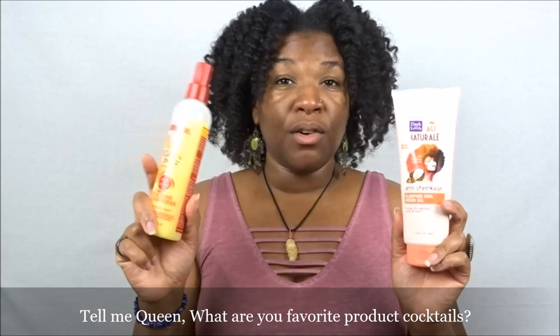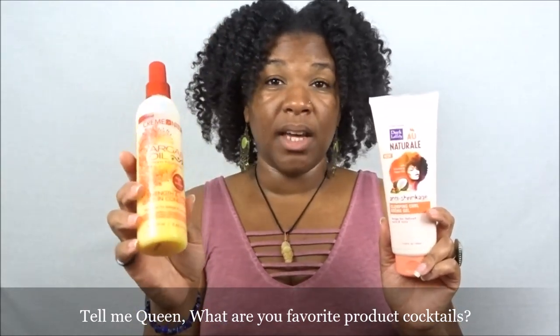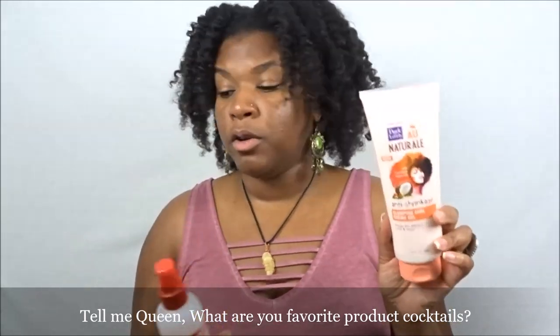If you want to smell just coconutty, definitely use the Coconut Milk one from Cream of Nature — same packaging as this — then use it with the Clump and Curl Cream Gel. The cream gel is thick enough to give good distribution throughout your curls when you're twisting your hair, and it really helps enhance definition in conjunction with the Cream of Nature Argan Oil from Morocco Spray Leave-In.